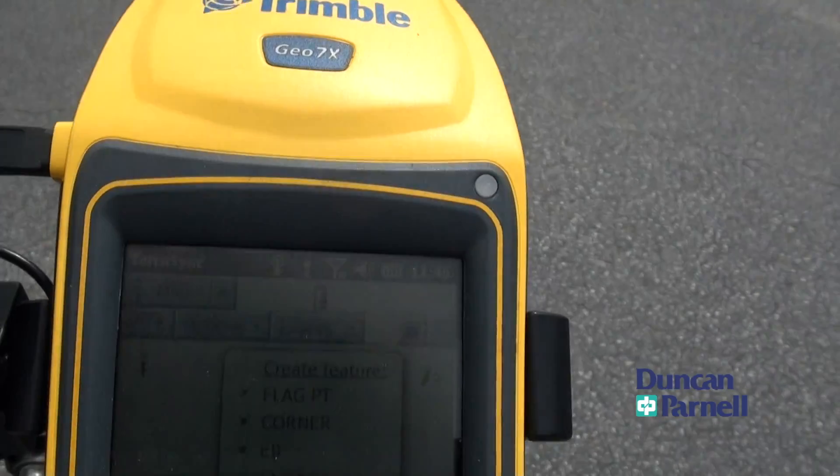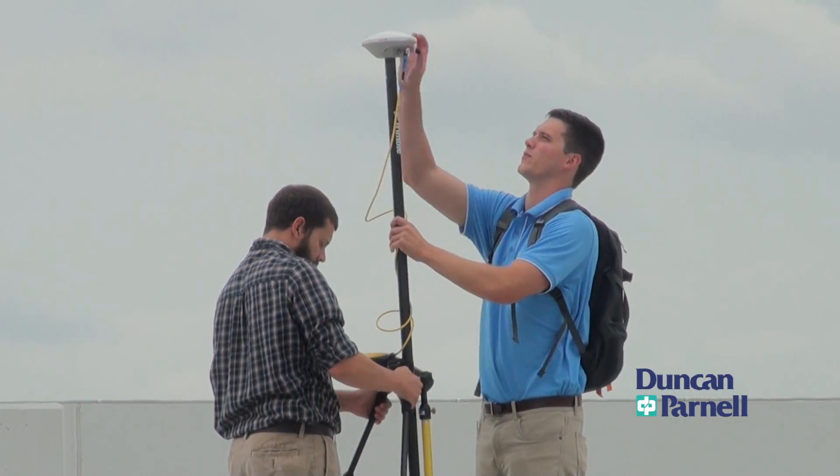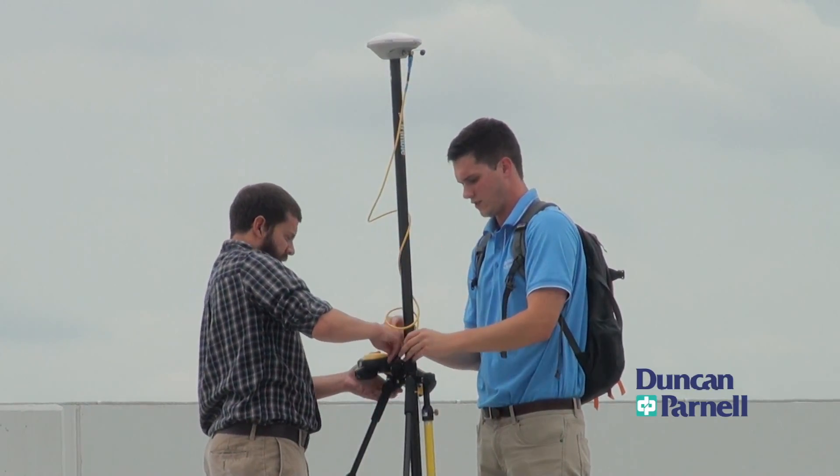By using the latest, most advanced technology from Trimble and Duncan Parnell, Clark Nexon realized a quicker return on investment based on speed, efficiency, and increased productivity.